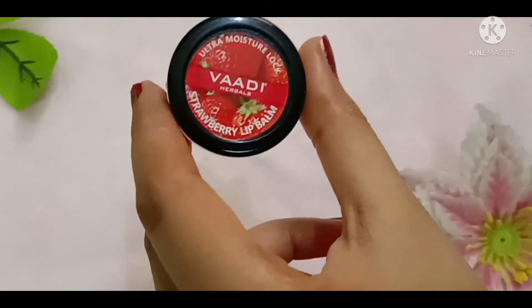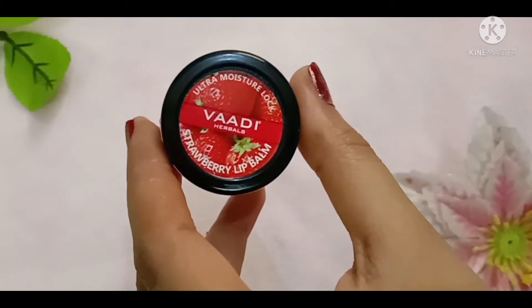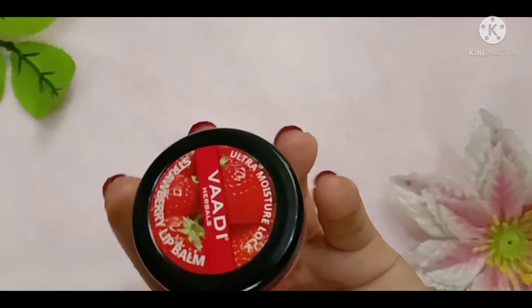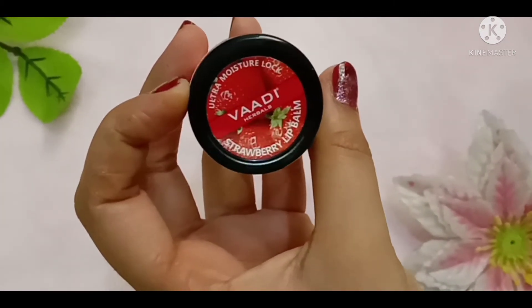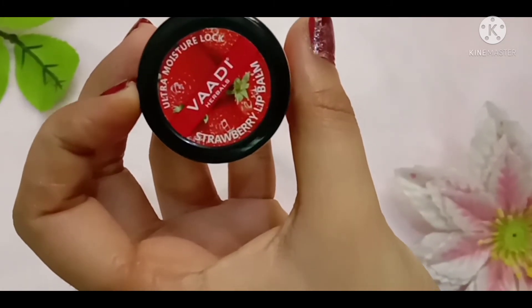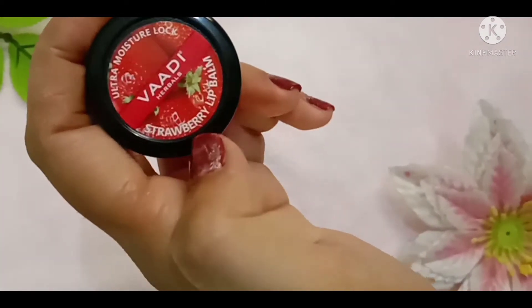Welcome back to my channel Beauty Blossom. If you are new here, please make sure to subscribe. I make videos on beauty and skincare products. Today we will review Vadi Herbal brand's lip balm, and this one is in the strawberry variant, as you guys can see here.